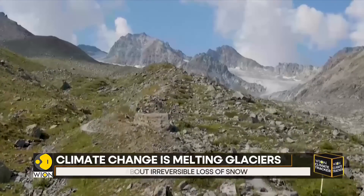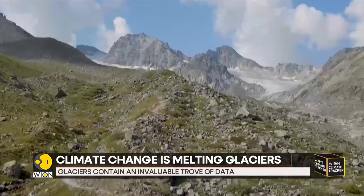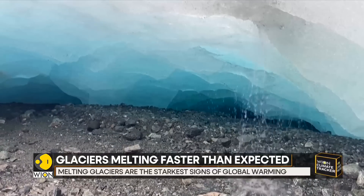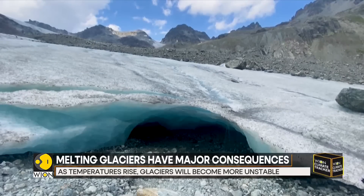In the Alps, roughly 4,000 glaciers have become one of the starkest signs of global warming. This glacier near the Austrian-Swiss border has been losing about 1 meter from its surface annually. But this year, it has already lost more than a meter.